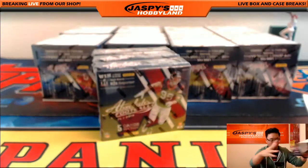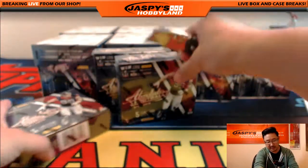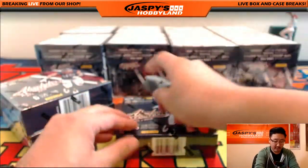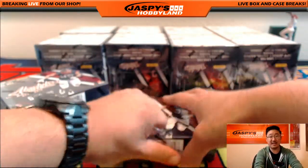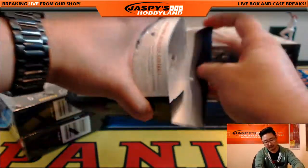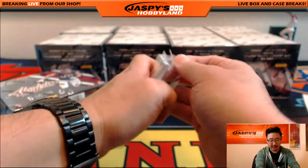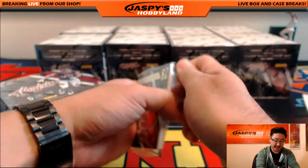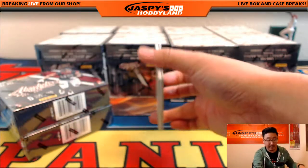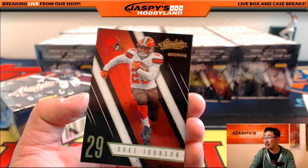We will be posting another Absolute Football break once we get a better idea of when we're expecting that to come into the shop, but there will be more. Be sure to keep checking back on jaspieshobbyland.com. In the meantime, we do have plenty of other new releases like Bowman Chrome baseball — check that out on jaspieshobbyland.com — and we still have Origins Football available, our second to last case on the website.